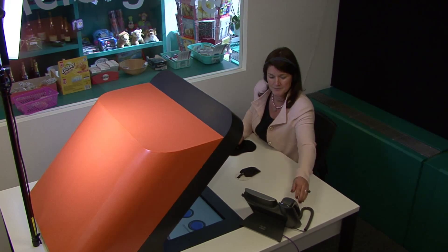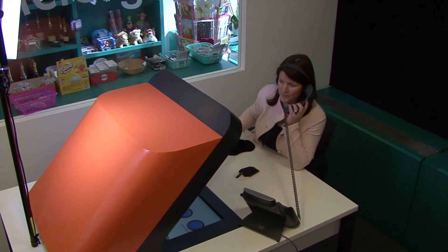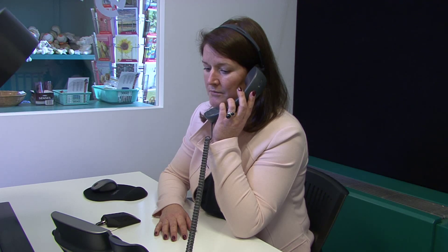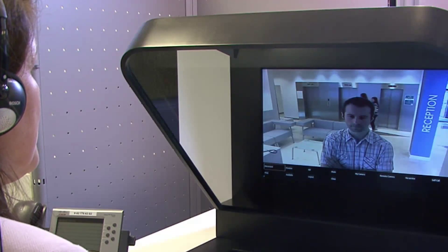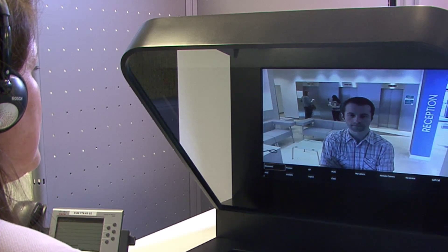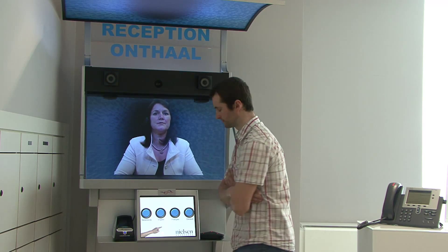Very well, thank you. Just hold on a minute, please. Hello, Roger — your visitor has arrived. I'll ask him. Mr. Smith, Mr. Davis will pick you up in a few minutes. Just stay here, please. Okay, great. Thank you. Bye. See you again.